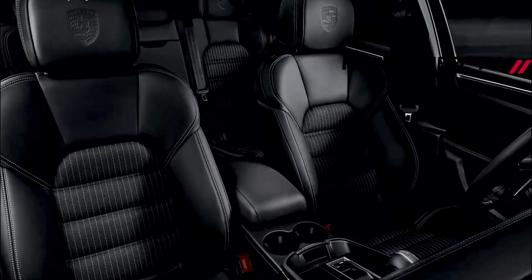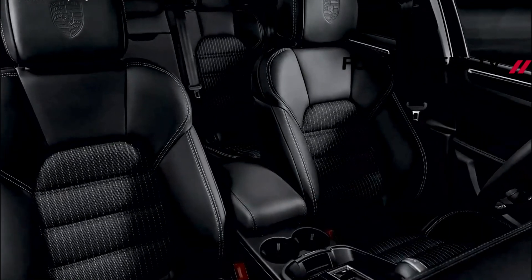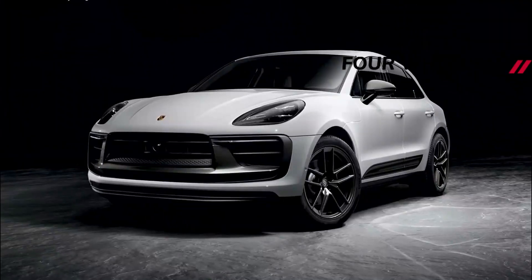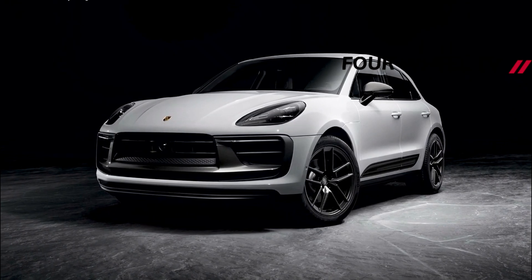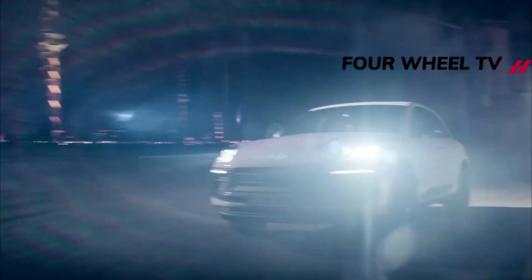Naturally, the Macan T comes with some visual enhancements both outside and within. Gray trim adorns the side mirrors, roof spoiler, grille surrounds, and side rockers. Rear logos are also gray, and for some added darkness, the Macan T wears black trim around the windows and exhaust tips.